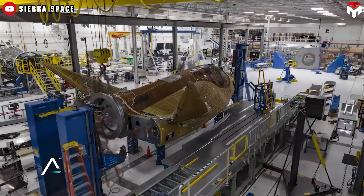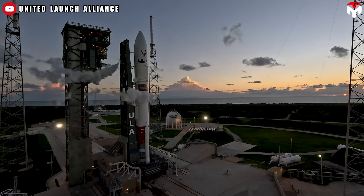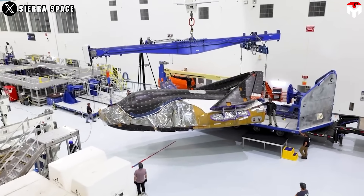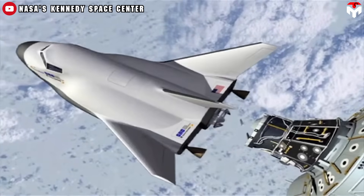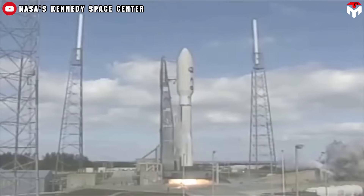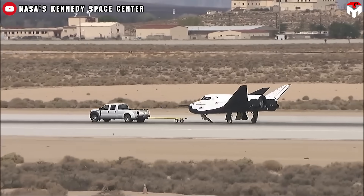Sierra Space's first Dream Chaser mission to the International Space Station is currently scheduled for no earlier than May 2025. Initially, the company aimed for a launch last summer aboard United Launch Alliance's new Vulcan rocket. However, ULA postponed the flight to prioritize certifying the Vulcan Centaur rocket for U.S. military missions. The mission, called SSC Demo-1, will send the Tenacity Dream Chaser to the ISS as part of NASA's Commercial Resupply Services II contract. In 2016, NASA competitively selected Sierra Nevada Corporation's SNC Space Systems to receive a multi-year contract to provide cargo delivery, return, and disposal services for the International Space Station, fulfilling a minimum of six cargo delivery service missions.